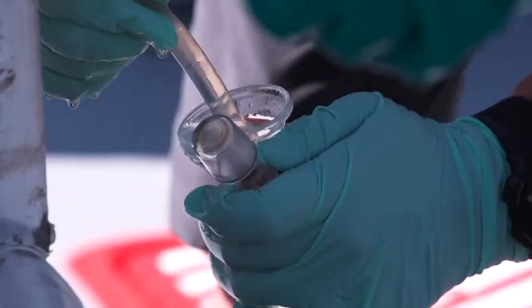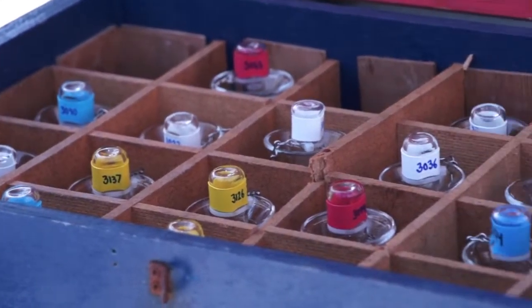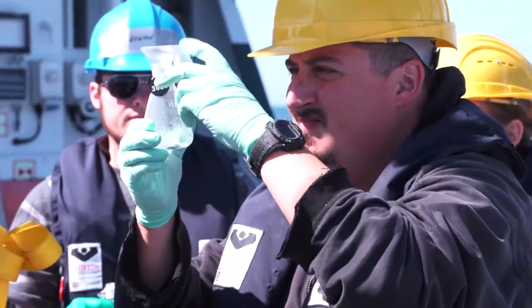In addition to sensors, we also collect water samples in bottles for analysis here on the ship. We've got 24 large bottles, and we trip them at particular depths to capture the water from that depth. We bring it to the surface,